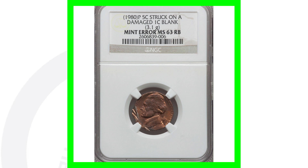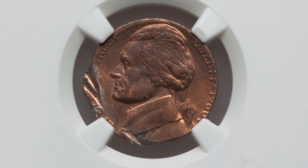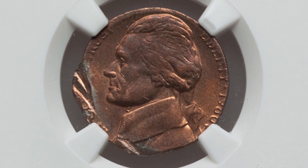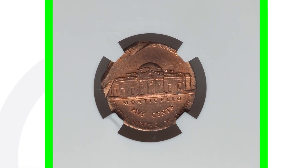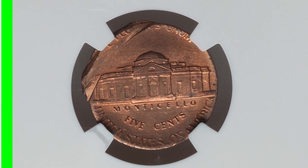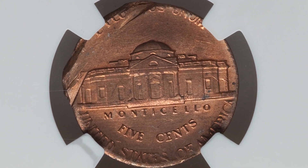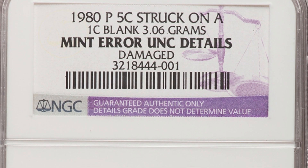Moving on to a more valuable coin: this 1980 P nickel has been struck on a one-cent planchet — essentially a nickel on a penny. You can see the copper coloration of the penny. It is a damaged one-cent blank planchet, and this coin sold for over $165.